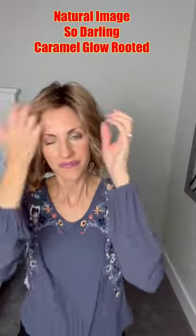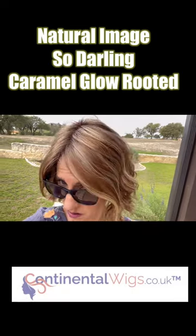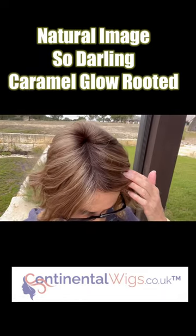This is such a great little easy throw-on-and-go style — it's just a cute wavy bob. Here's this beautiful Caramel Glow Rooted color outside. This color is a reddish brown with gold blonde highlights in a number six medium dark brown root. Thanks so much for watching!